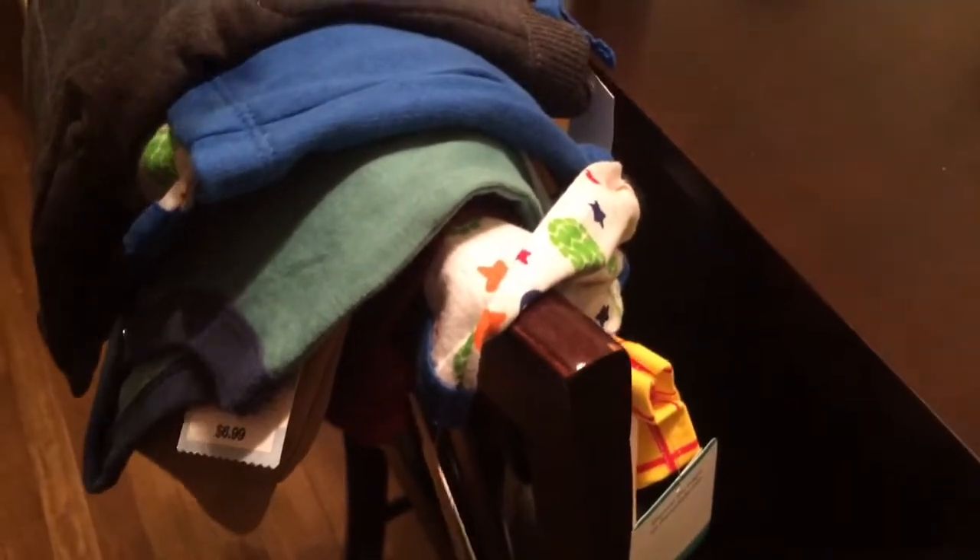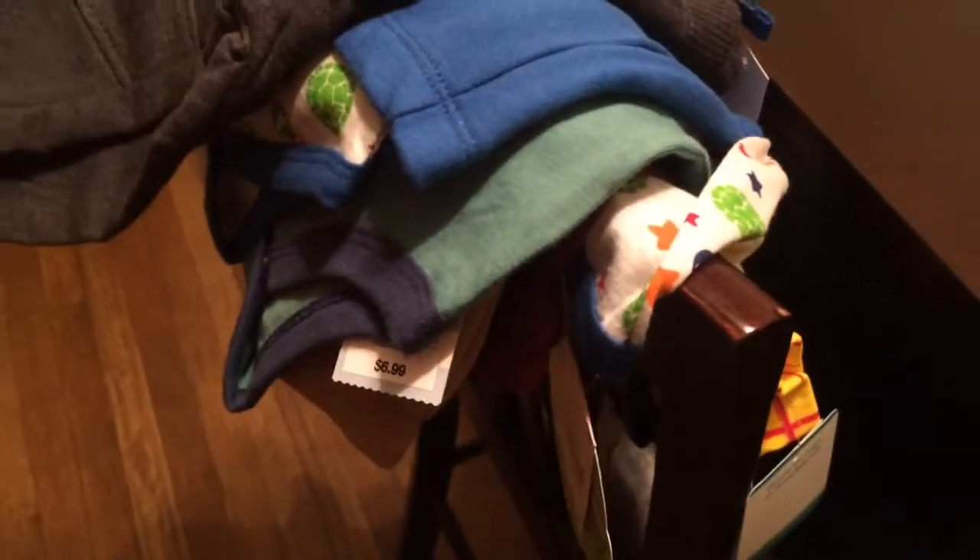Hey guys, welcome back to my channel! I'm going to give you a small Target haul. We just got back from Target — I still want to get some more, but for now this is just what we got.